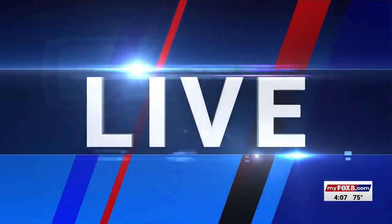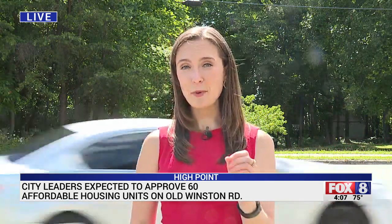That's where we find Fox 8's Madison Forsey. Just how big is the need in this area? The city of High Point needs around 10,000 affordable units to keep up with demand. The 60 units that are going to go in behind me — that's just a small portion chipping away at a much larger problem.